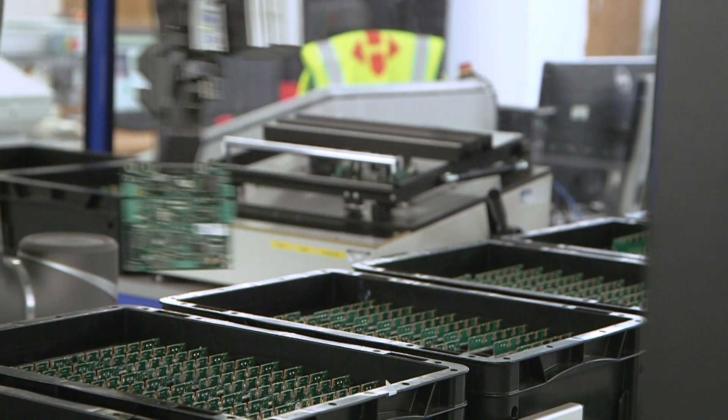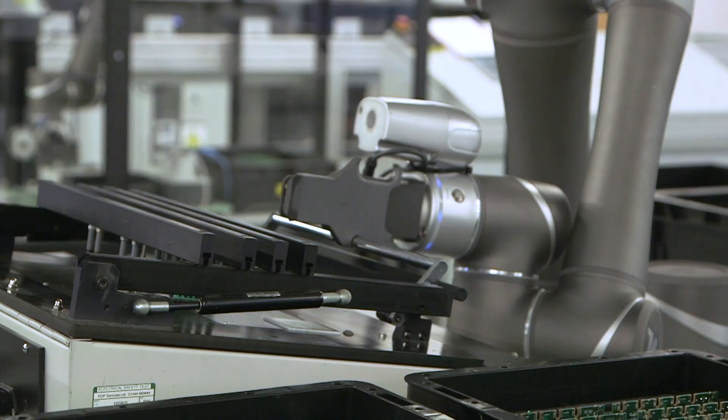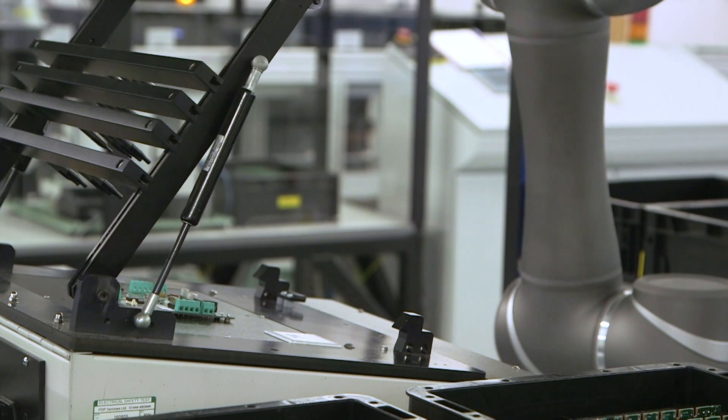What we planned for and hoped for was that we'd be able to run unmanned into the evening, and this did happen quite quickly. These are highly repetitive tasks and we wanted to separate them from operators' day-to-day activities.